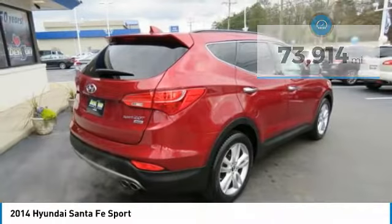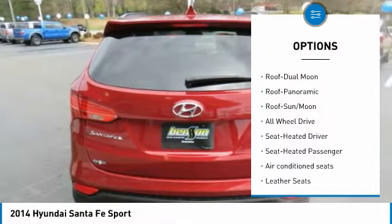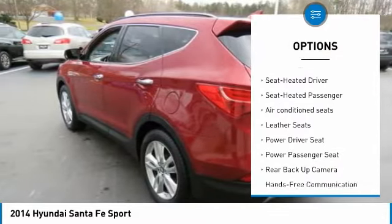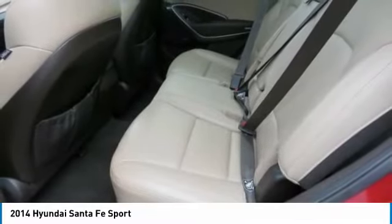Here are some of this vehicle's great options: all-wheel drive, backup camera, anti-lock brakes, stability control, traction control, power passenger seat, navigation system, air conditioning, moon roof.